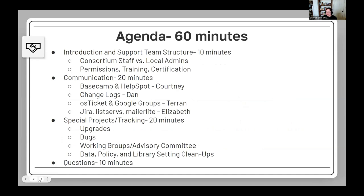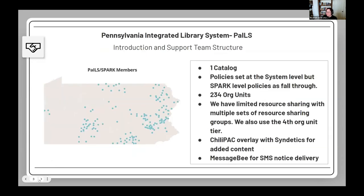We have a quick agenda and about 50 to 60 minutes. My name is Elizabeth Davis, I am the support and project management specialist for PAILS. We have one catalog, our policies are set at the system level for individual libraries, but we also have Spark-level or consortia-level policies that act as fallbacks.